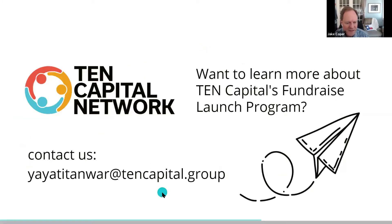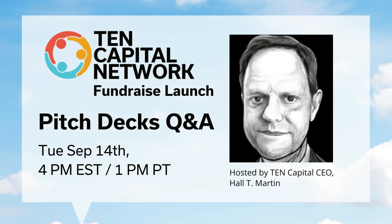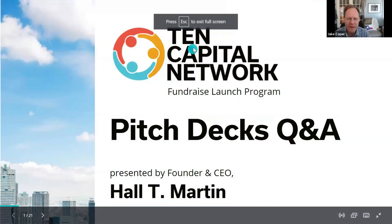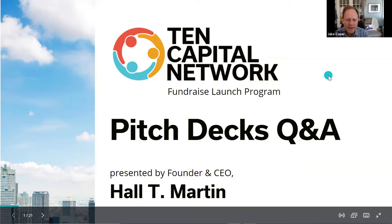Let's kick off — thanks for joining us today for our 10 Capital Fundraise Launch Program. This is designed to help those who are getting ready to raise a fund round. We have templates, tools, e-guides, advice, and a short presentation. We'll take about 10 minutes to walk through it. If you're putting a pitch deck together, this is for you, and if you already have one, use this to check if you have all the slides you need.